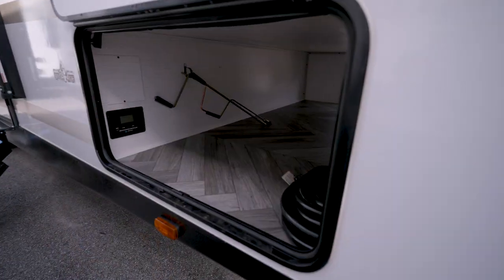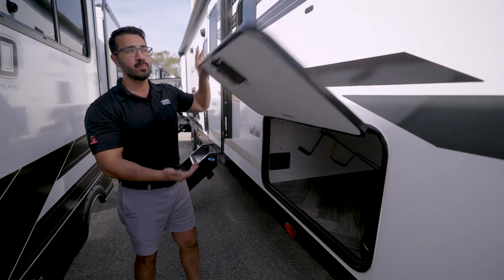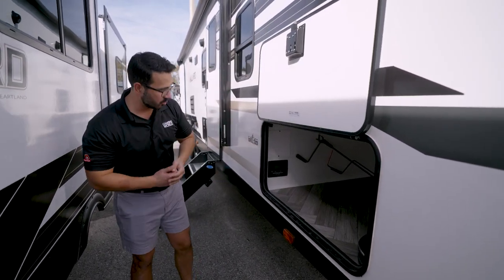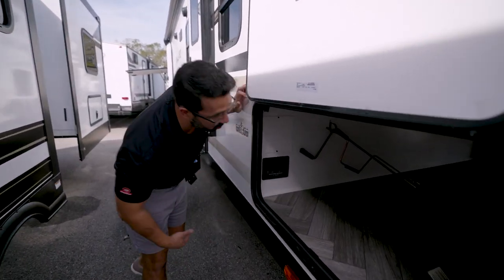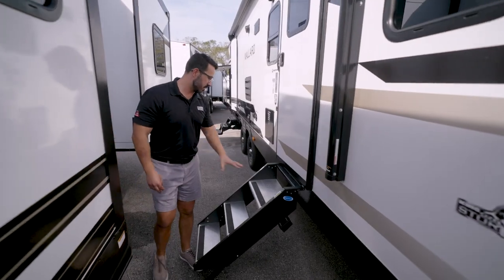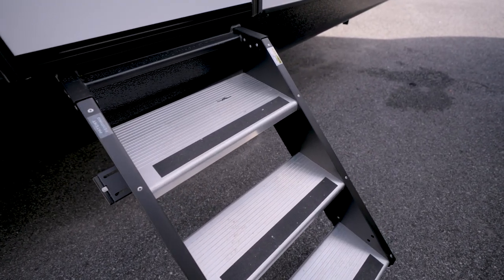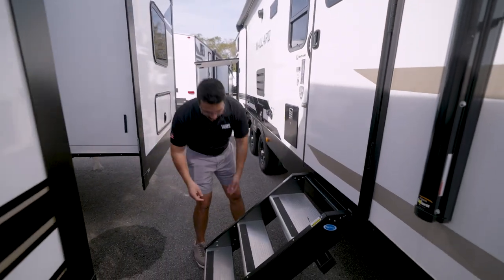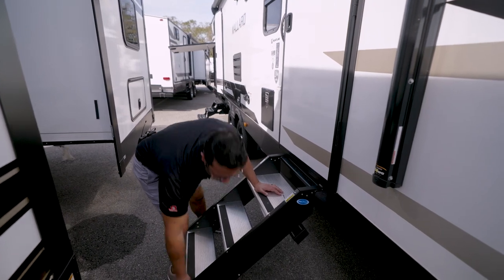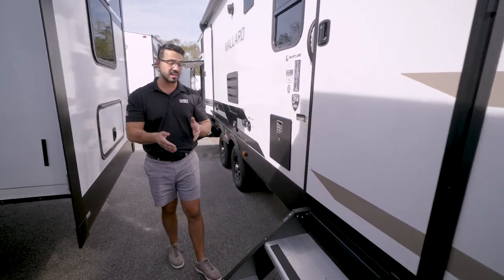On the side you get king-size storage — an impressive amount for a travel trailer — with a quality slam-latch baggage door and magnetic catch. There's also a solar charge controller, pre-wired for solar. Further back is the Ride Step Above Step leveling system; it was updated recently with an easier lever-style foot adjustment instead of the old pin system, which is a great improvement.